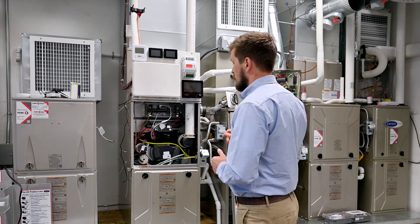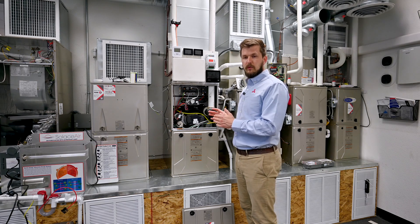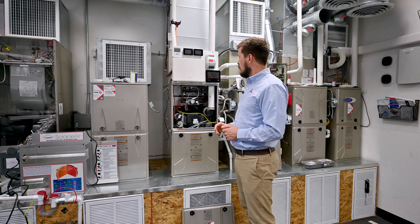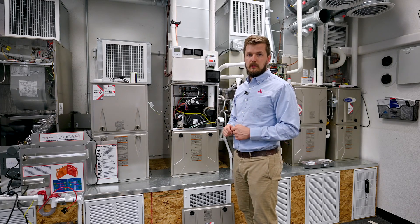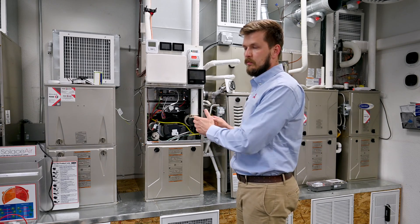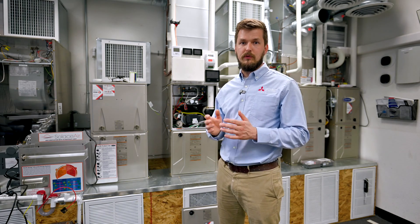Another useful feature of the 95% furnace is that you can install a special kit to bring air in from the outside. This means it can be installed in a small closet with no access to fresh air. So let's talk about which one to choose for your house and which one will fit better.